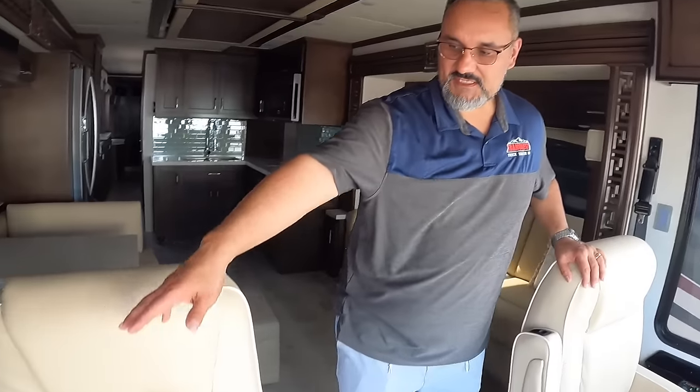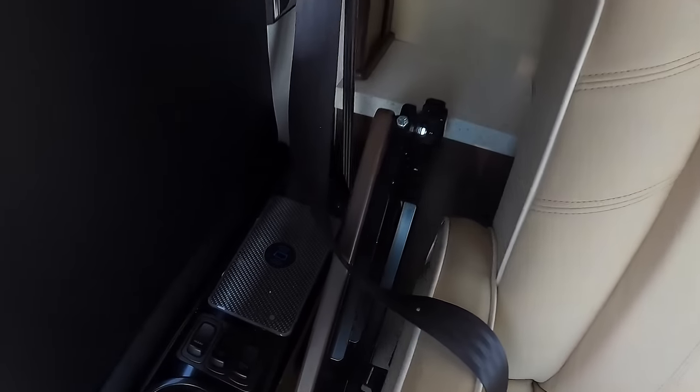Welcome to the inside of this beautiful Ventana — it's the 4329 model, 43 feet 10 inches long, almost 44 feet. You've got some nice creature comforts for people getting ready to head out on their trips. There's a nice wireless charging system here for your phone, and this little table is great if you've got friends, family, or grandkids who need to do homework or a little work away from home — very comfortably from this seat.